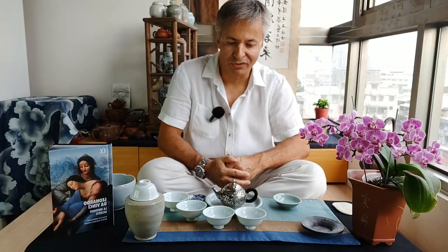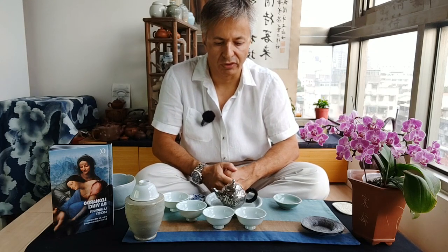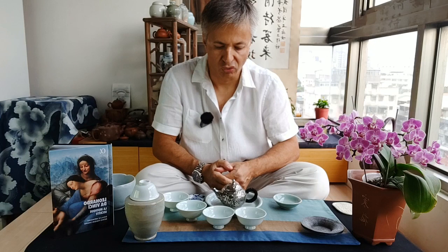Dear friends from around the world, hello and welcome to a new Chashi lesson. Today I'm going to talk about Gushu Puer, and this time about new fresh Gushu Puer.